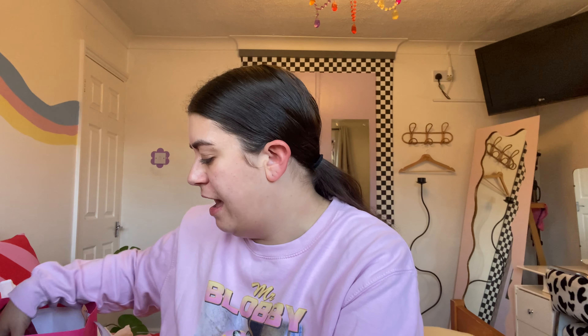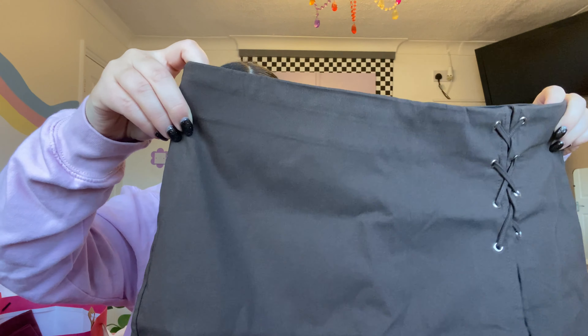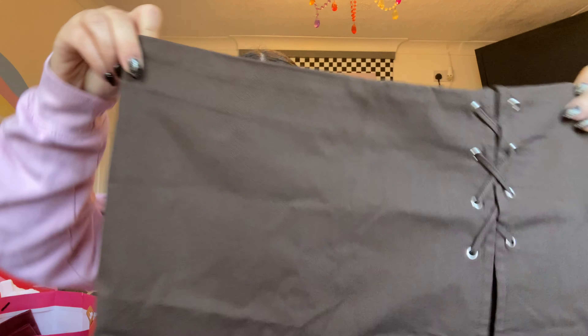Another thing they got me is this gorgeous brown skort. I really wanted a skort and I really like this one. I'm really into wearing brown at the moment and I just thought it was really cute. It is stretchy so I'm hoping it fits because it's super duper cute. Mum and dad also got me this gorgeous top.